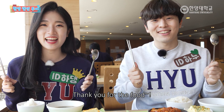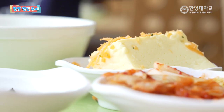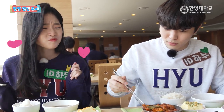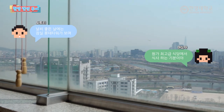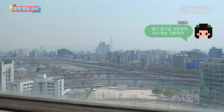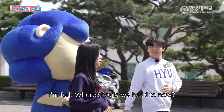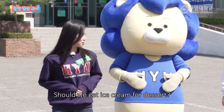잘 먹겠습니다. 어때요? 간이 어때요? 아, 배부르다. 우리 이제 어디로 가요? 밥에 따로 디저트를 따로 놨는데 우리 휴식으로 아이스크림이라도 먹을까요?